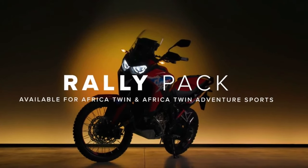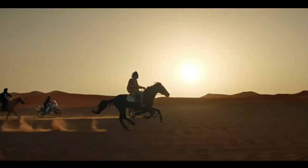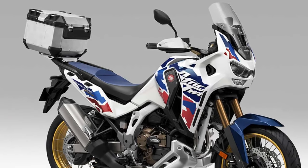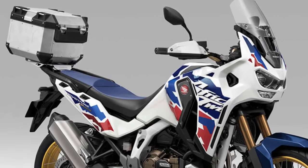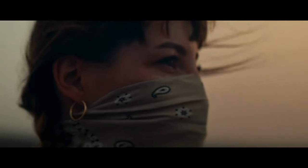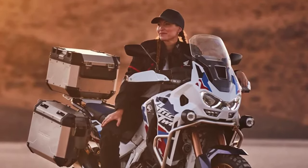Likewise, the manual transmission Adventure Sports model lists a new weight of 318 kilograms — again with a 75-kilogram rider — working out to a curb weight of 243 kilograms, compared to the claimed curb weight of 529.1 pounds for the manual transmission 2023 Africa Twin Adventure Sports.